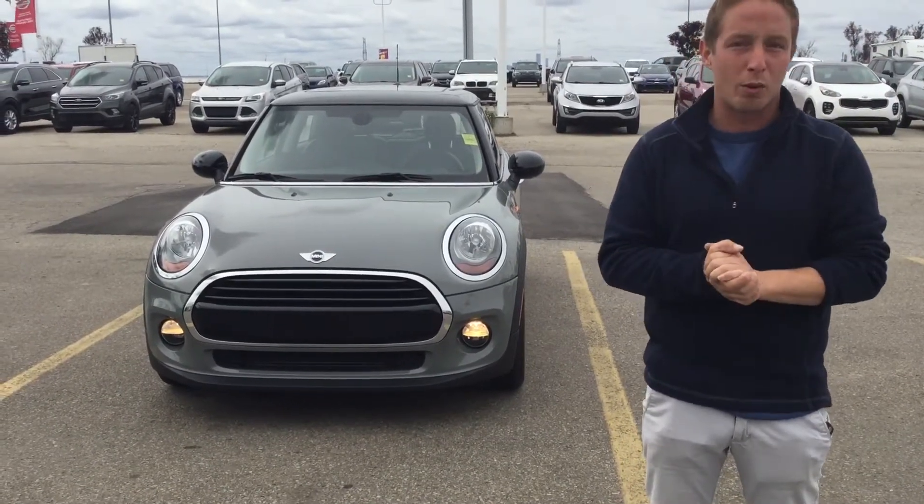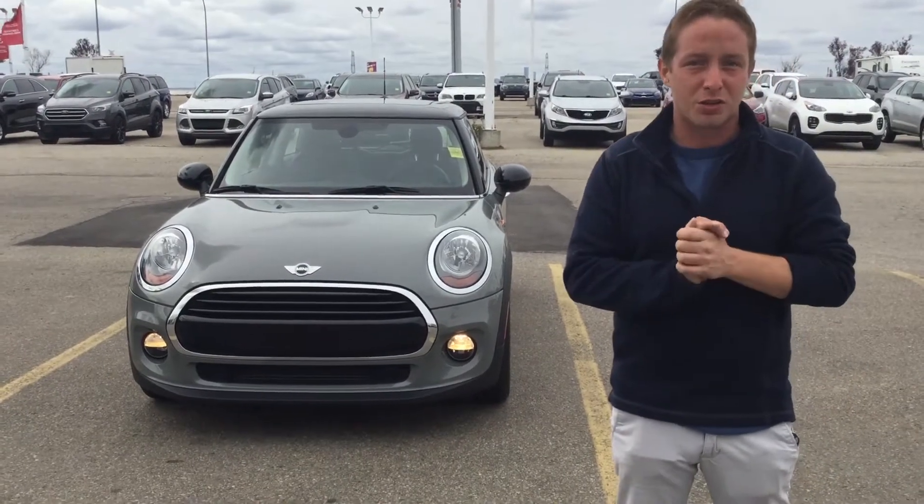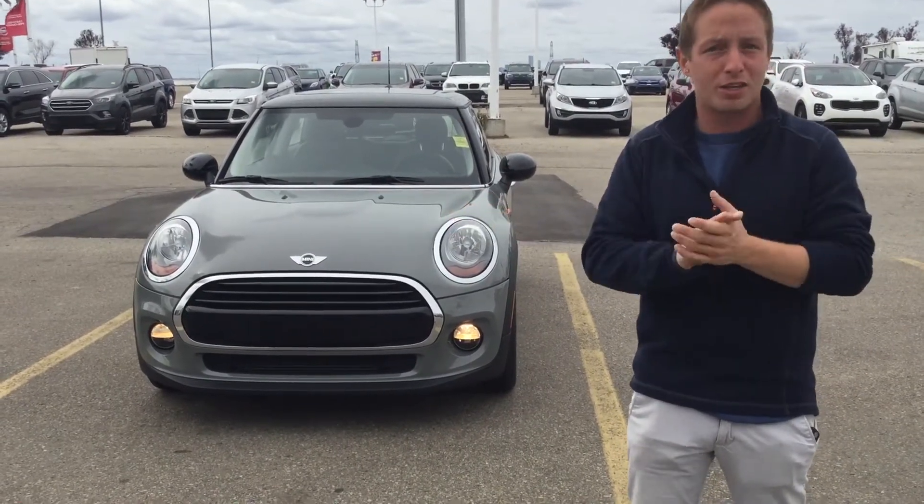In case you weren't already aware, it's a 2016 with only 43,000 kilometers. 43,000 kilometers — that's so low for the year.